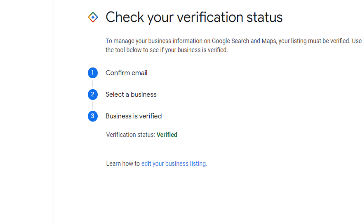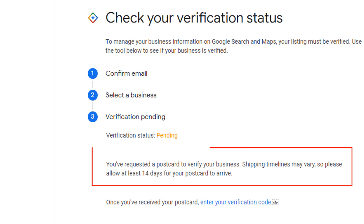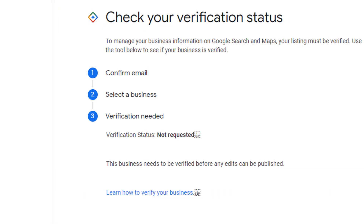If your listing has already been verified, it will be labeled as verified in green. If your business is yet to be verified, there are two possible scenarios. The first one is that your verification is pending, as shown here in orange — this is because you have requested a postcard in order to verify your business and have yet to receive it and verify your business using the special code provided.